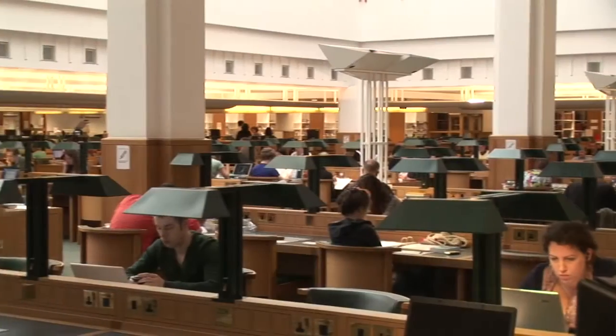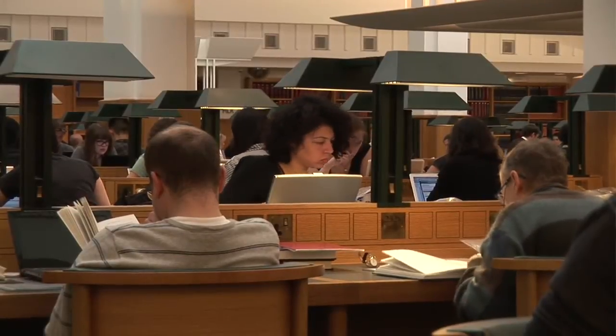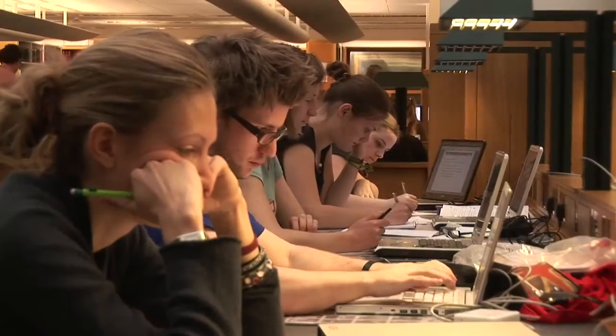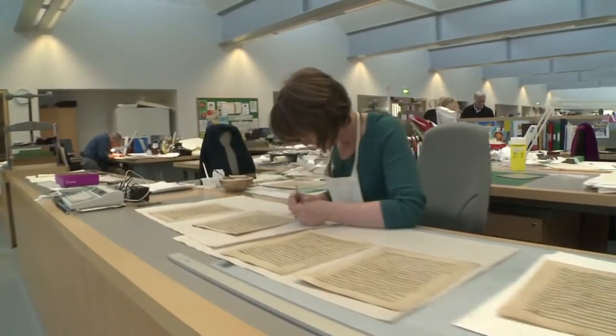Last year we had four million requests for items in the reading rooms alone and 470,000 people in the library looking at items, so conservation is vital. Because if items are not in a condition that they can be handled and consulted by readers, then they simply can't be seen. We're standing in the British Library Centre for Conservation, a building created specially for conservators to enable our work to support the collection items.